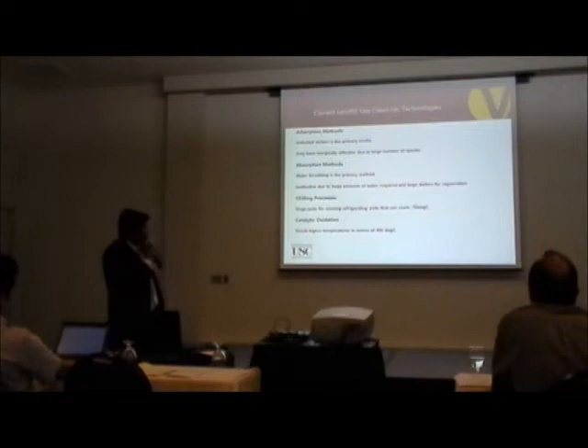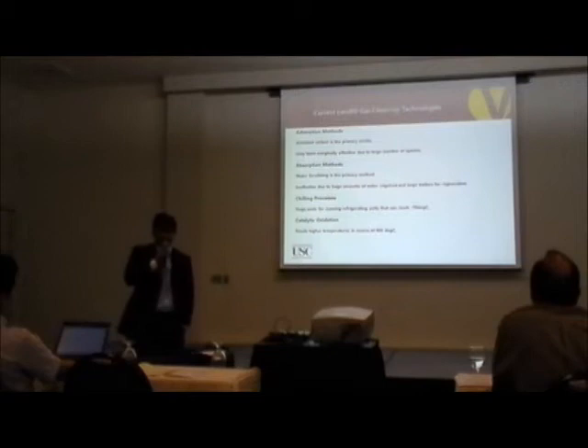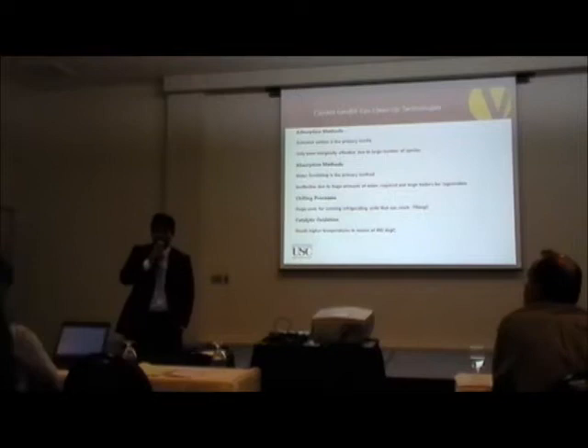What are the current landfill gas cleanup technologies? Adsorption is the most widely used method today. Activated carbon is one of the primary methods of adsorption, but the problem is it's only marginally effective due to the huge number of species — it cannot absorb all components and has different adsorption properties for different components. Also, activated carbon stores the contaminants, which brings the problem of regeneration, where we ultimately release those components back into the environment, causing further environmental problems.